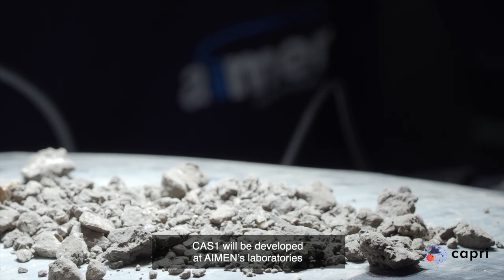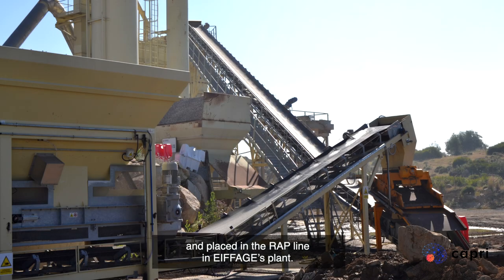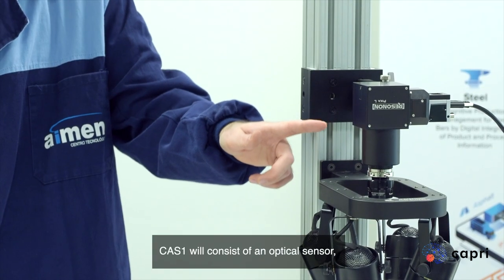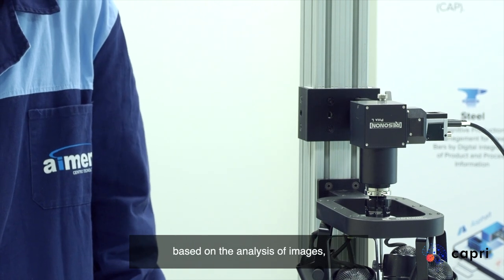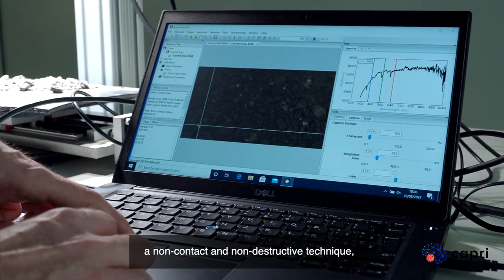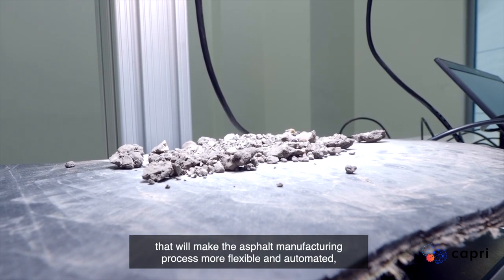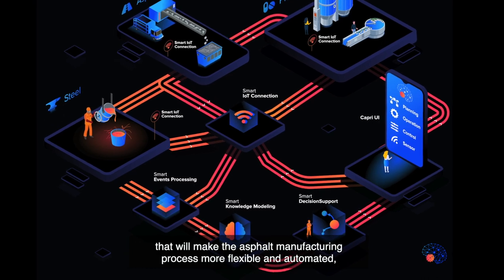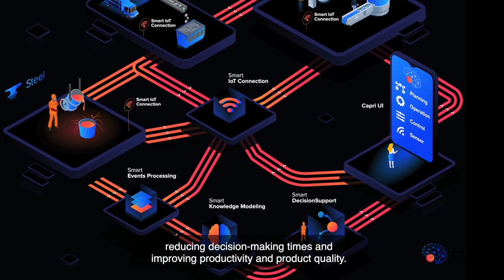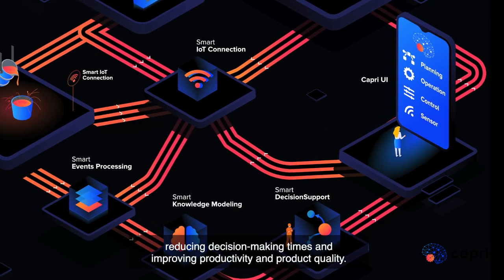CAS1 will be developed at Iman's laboratories and placed in the RAP line in Avosh's plant. CAS1 will consist of an optical sensor, based on the analysis of images, a non-contact and non-destructive technique, that will make the asphalt manufacturing process more flexible and automated, reducing decision-making times, and improving productivity and product quality.